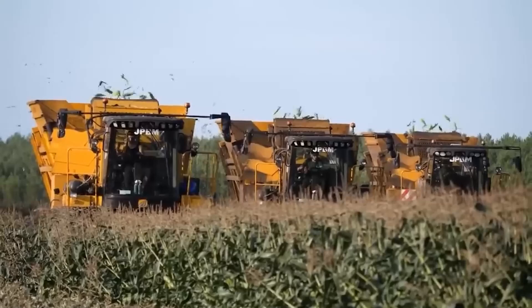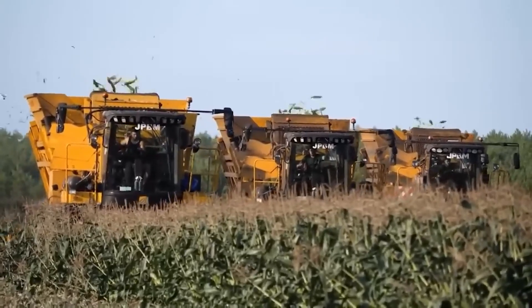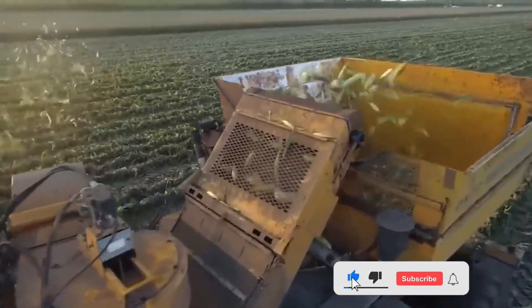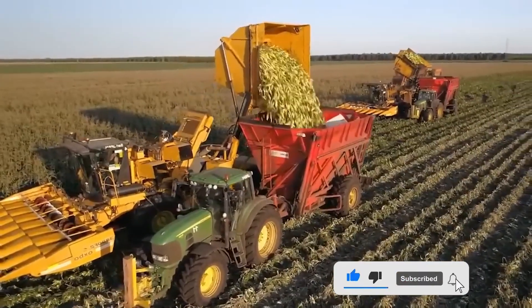These corn harvest giants symbolize unparalleled efficiency with extraordinary capacity, promising unprecedented scale yields that exceed expectations.